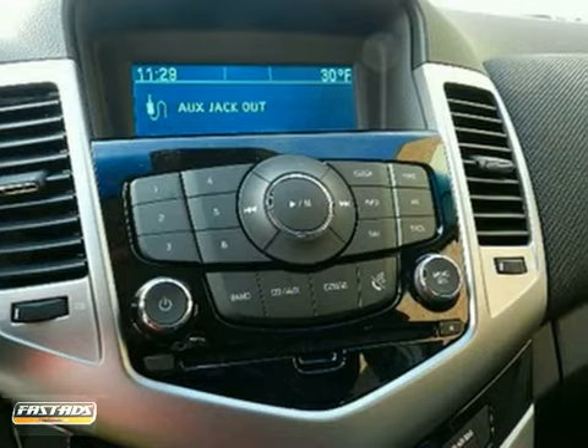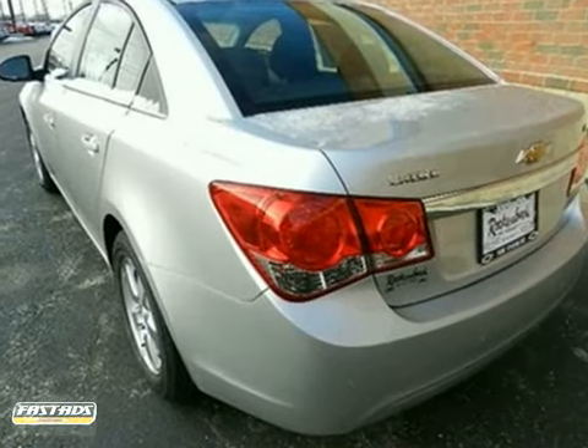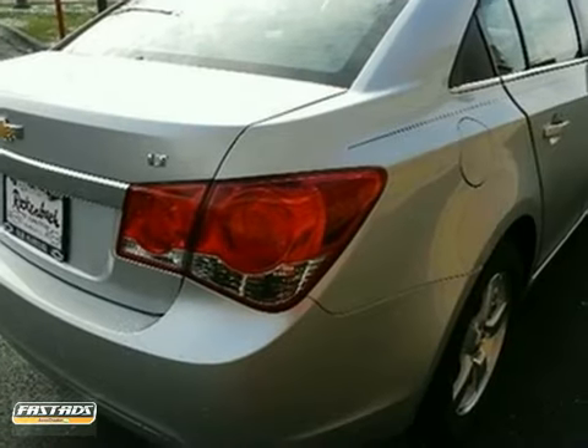Safety is of no concern with its emergency communication system, multiple airbags and stability and traction control. Please your driving senses and come in for a test drive today.